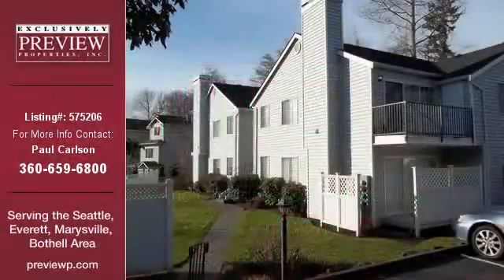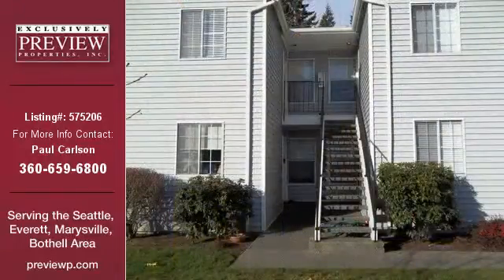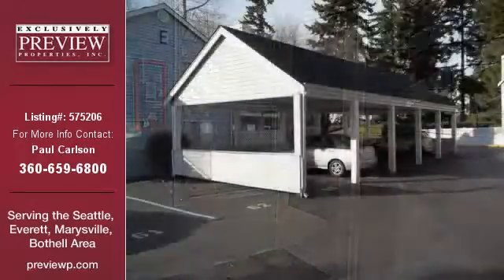This condo listing is brought to you by Preview Properties Incorporated. This 848-square-foot condo property is a two-bedroom and one-bathroom listing and was built in 1989. This property is currently priced at $105,000.